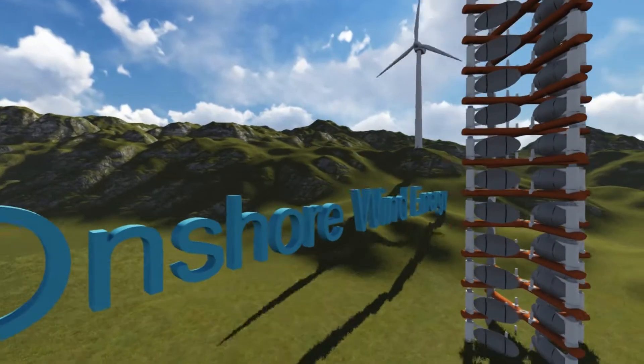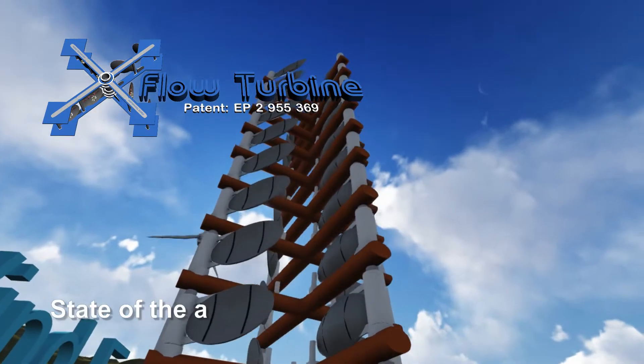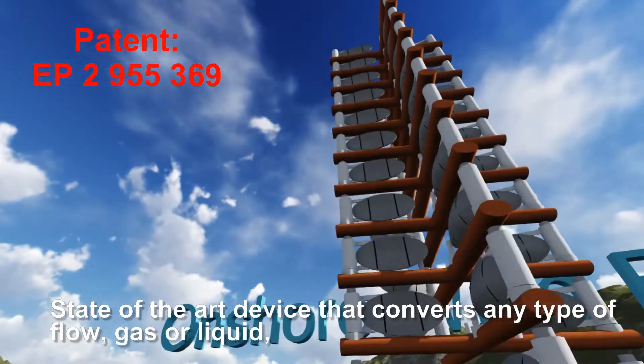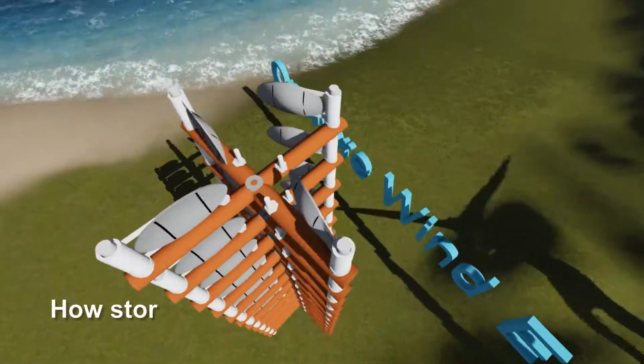Cross-Flow Turbine — as we, children and future generations, call it: the X-Flow Turbine. It is a state-of-the-art device that converts any type of flow, gas or liquid, into pure mechanical energy that can subsequently be used to produce electricity.